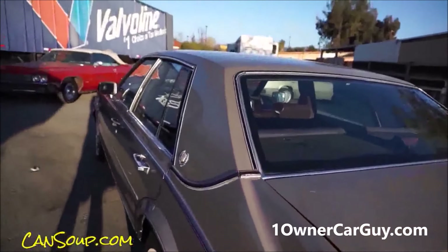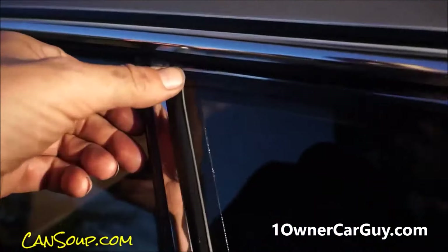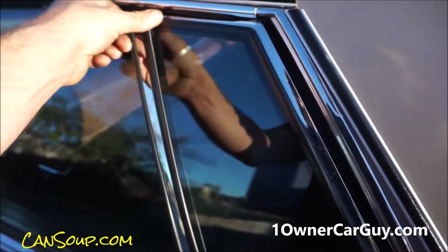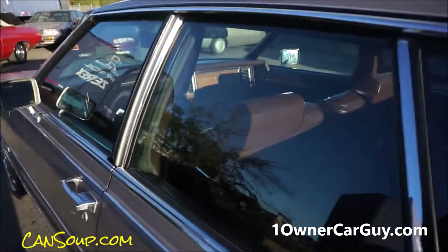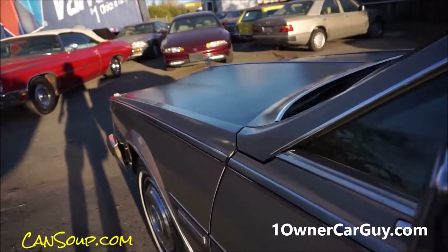That is pretty much the exterior, except I want to disclose this window — see these little teeth up here? I didn't want to just silicone it; it's an easy fix and needs to be done. Besides the little chips here and stuff like that, this mirror is in great shape.